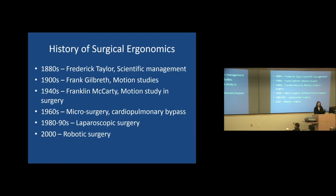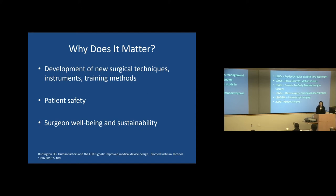Moving forward, there was a lull in ergonomic research in the medical field in the mid-1900s. A surgeon named Dr. Franklin McCarty in Chicago did put out a paper about motion study and surgery — how to more effectively organize where anesthesia stands versus the operating room table versus where the Mayo and instrument tables stand. A little more interest came in the 60s with the advent of microsurgery and cardiopulmonary bypass. But really, ergonomics didn't come into the light again until the popularization of laparoscopic surgery in the 80s and 90s, and then more so in the 2000s with robotic surgery.